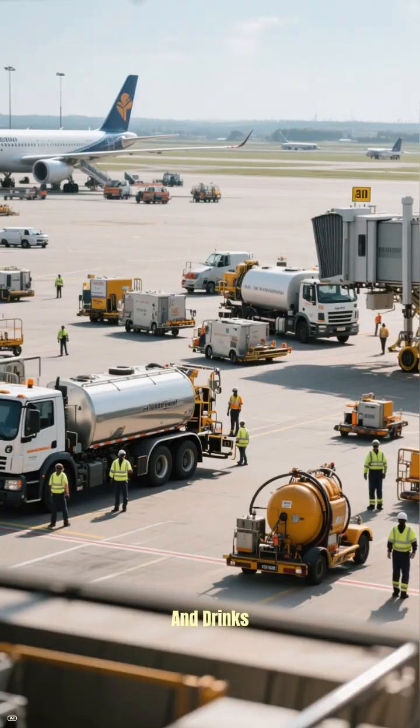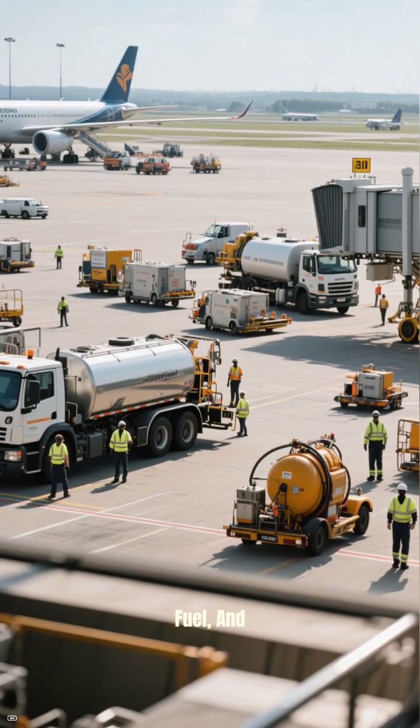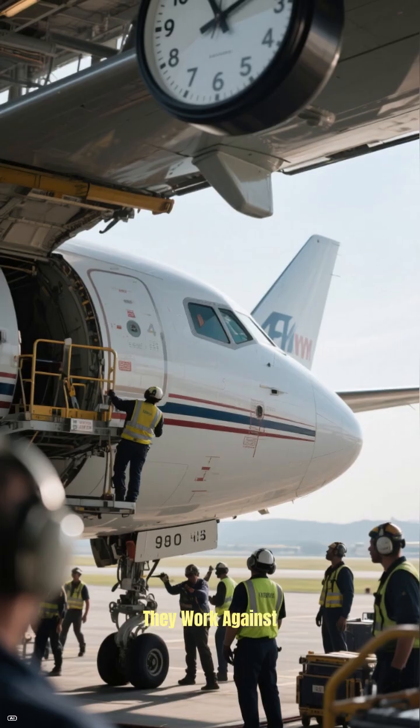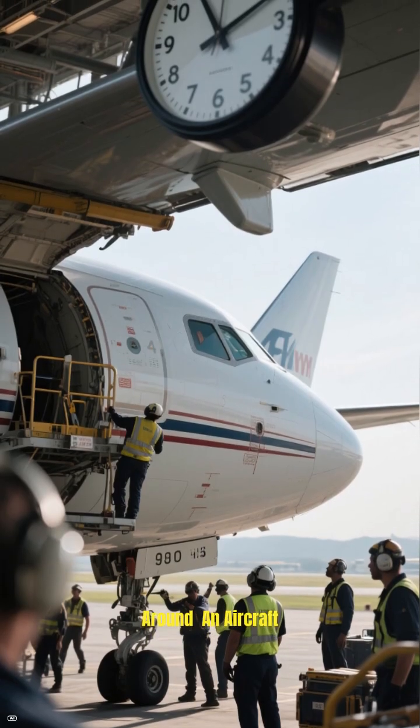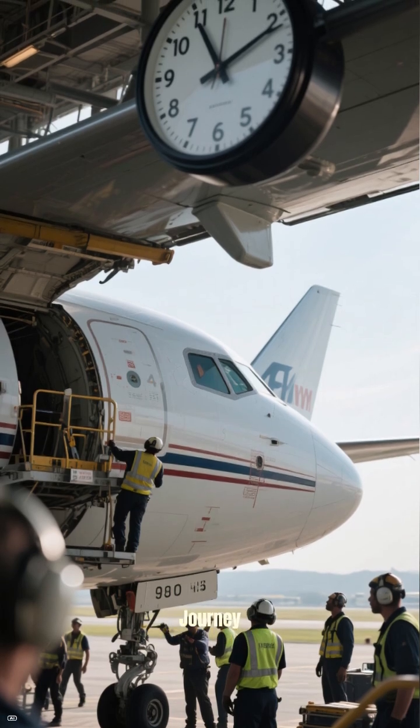catering trucks restocking food and drinks, refueling teams pumping thousands of gallons of jet fuel, and maintenance crews performing essential safety checks. They work against the clock to turn around an aircraft, often in less than an hour, getting it ready for its next journey.